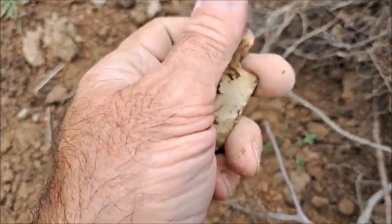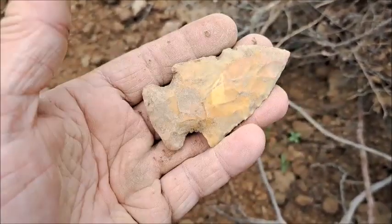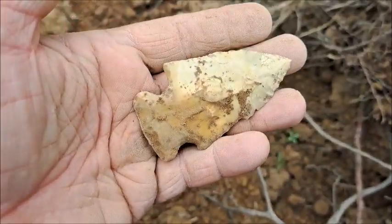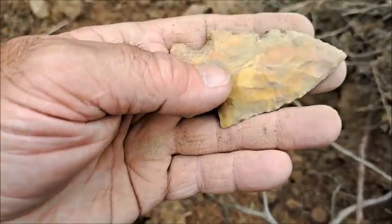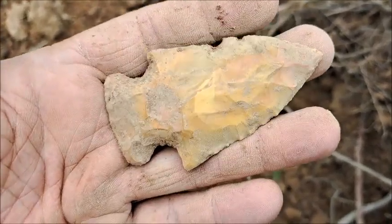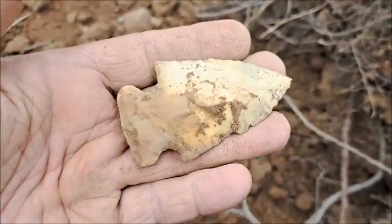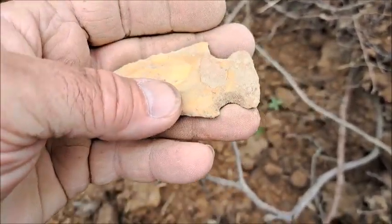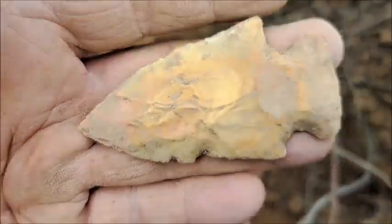Look at how this base is made. A lot of people would probably call this a Fairy or maybe even a Williams, but it's just a variation of the Etley. This is probably closer to the end of their basic Late Archaic, starting to transition into Woodland, which is basically all those point types are still the same culture.